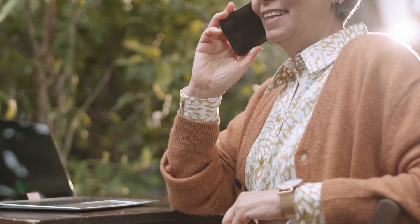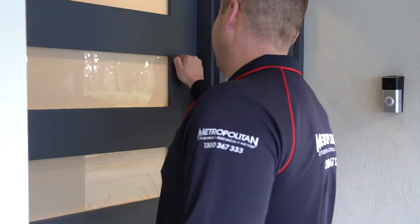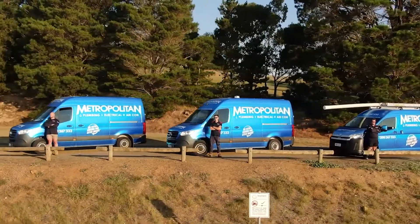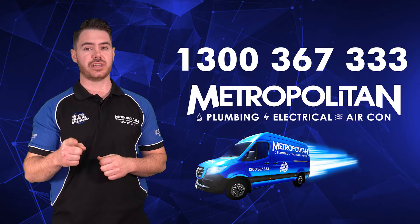To find out more about converting to a solar hot water system, give Metropolitan Plumbing a call. We have over 25 years of experience in the plumbing game. Our team is on call 24-7, so book in an expert plumber for a quote at any time that suits your schedule.